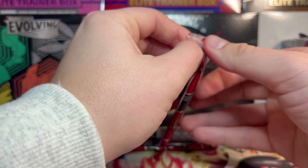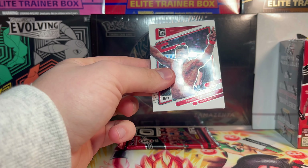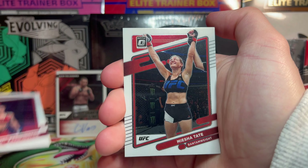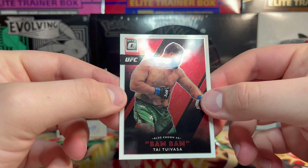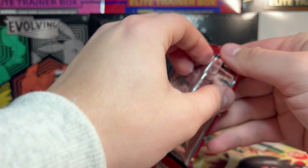Next pack — Donruss Optic first blaster box, let's go! We got Francis Ngannou, man's an absolute legend. Joanna, man's an absolute baddie. Raquel Pennington, we got Miesha Tate, and behind her we have 'Also Known As Bam Bam' tied to Ivasa — a nice looking insert there.